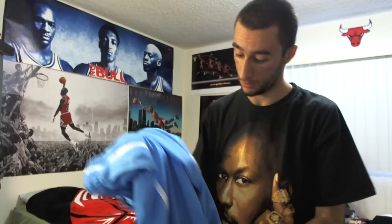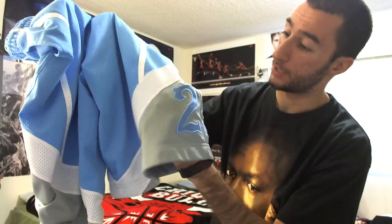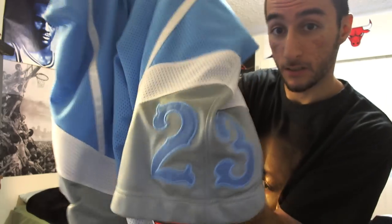The best part about these shorts, and at least half of the reason why I bought them, was because the two, three on the left side is sewn on — it's not screen printed. Alright, you can see that? Two, three.